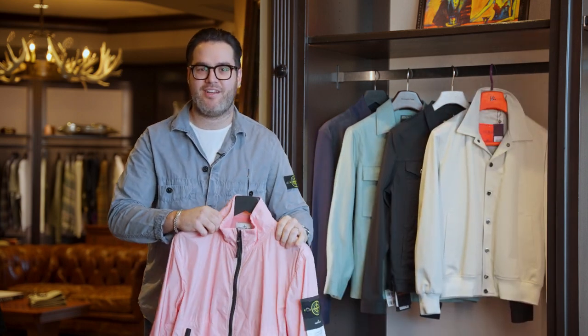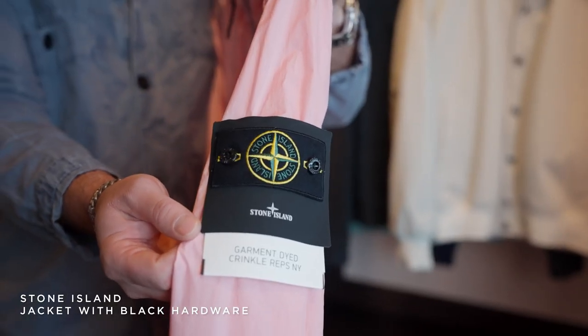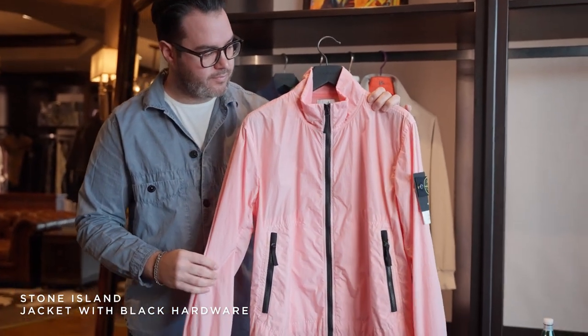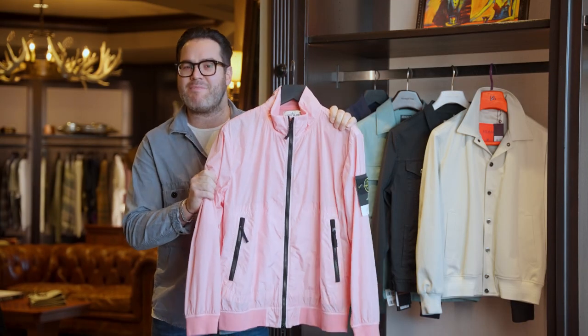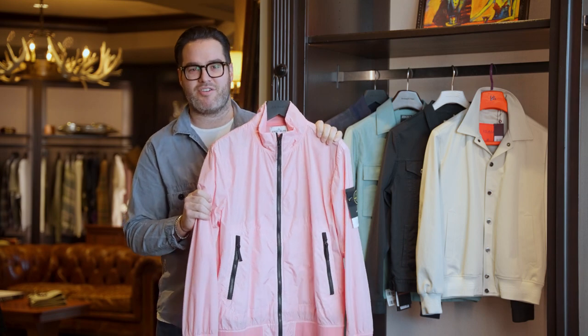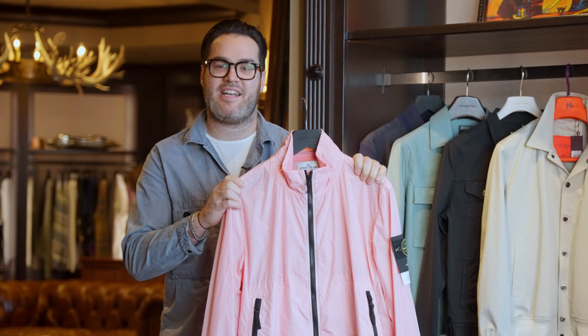For my first March Essentials outerwear edition episode extravaganza is the Stone Island Windbreaker. Why is this windbreaker an essential for spring and the month of March? It's because you're going on spring break, you need something fun to pack on your trip and you need a little bit of a statement piece as you're drinking mojitos or whatever your favorite drink of choice is. It's lightweight, it's colorful and you're just gonna stand out from the crowd.